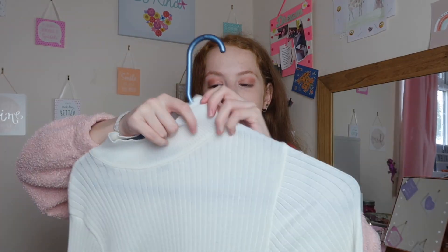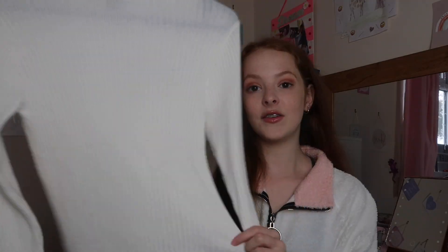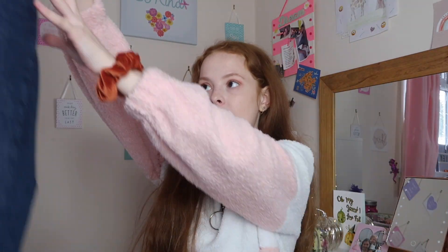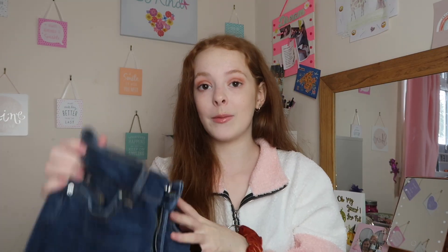Outfit number four feels like such a classic. First up is this high-neck jumper from Primark — they come in so many different colors and I definitely want to buy more this winter. I paired it with a pair of jeans, also from Primark — I think these are my high-waisted ones. Then jacket-wise, I actually have two coat options for this outfit.